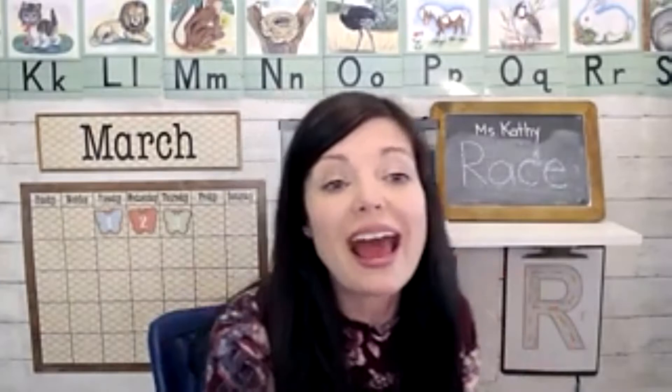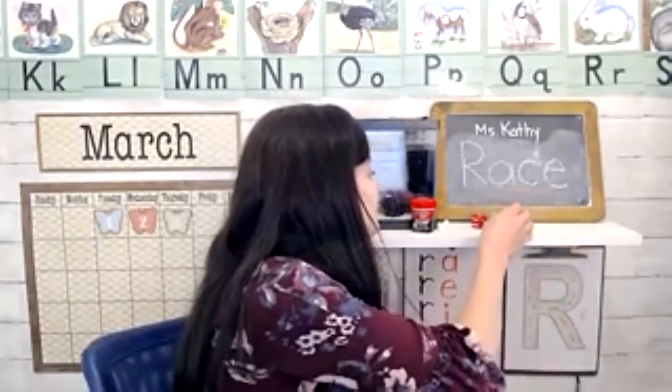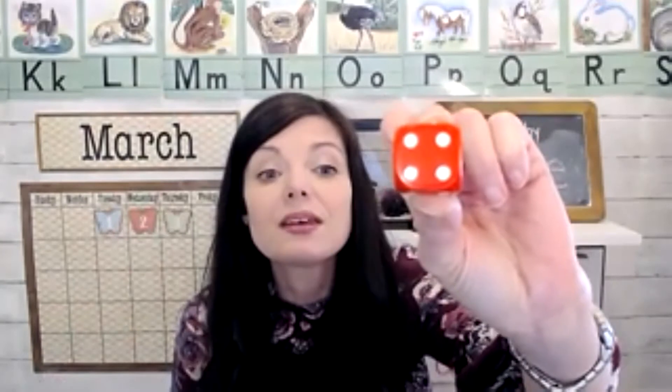So what we did today was we took two dice and I taught how to count on. We're going to roll the dice. Take a look right here — tell me which one of these has more dots, the red or the blue? The red has more dots. So how many dots are on the red? One, two, three, four.